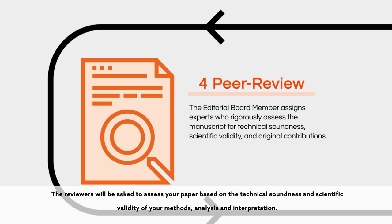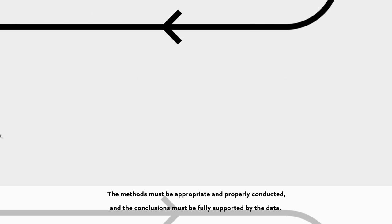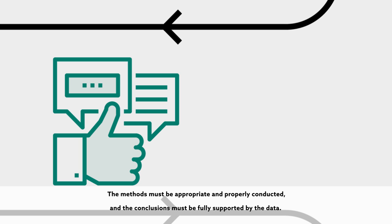The reviewers will be asked to assess your paper based on the technical soundness and scientific validity of your methods, analysis, and interpretation. The methods must be appropriate and properly conducted, and the conclusions must be fully supported by the data.